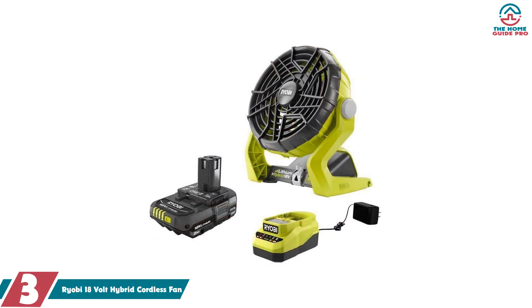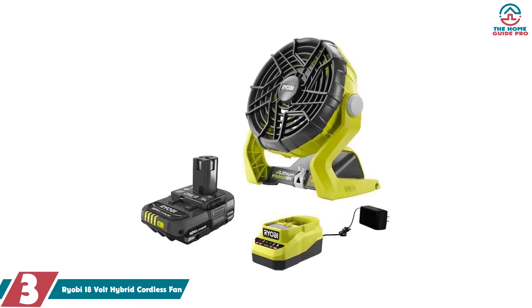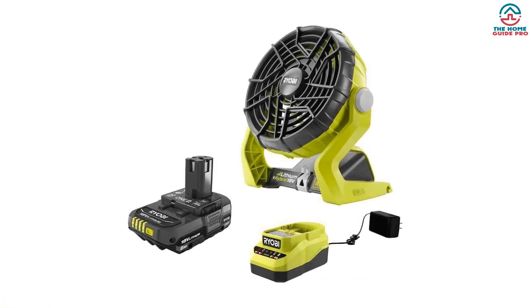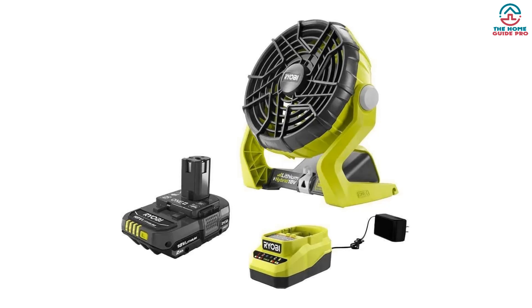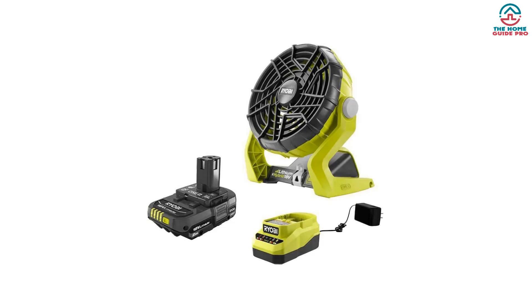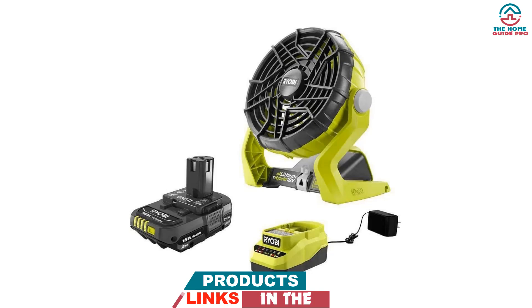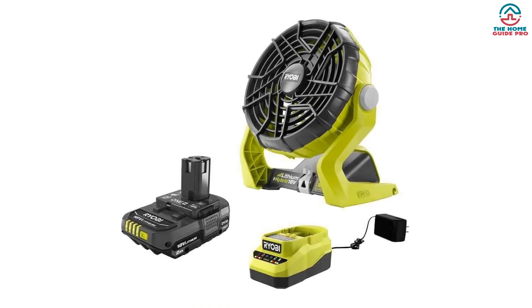At number 3, we have the Ryobi 18-volt Hybrid Cordless Fan. The Ryobi Hybrid Fan offers both corded and cordless operation for enhanced flexibility. Designed for work sites and emergencies alike, its adjustable airflow ensures comfort for all. While the battery pack is sold separately, its compatibility with other Ryobi tools is a plus, offering a blend of power and value — this fan suits both work and leisure.